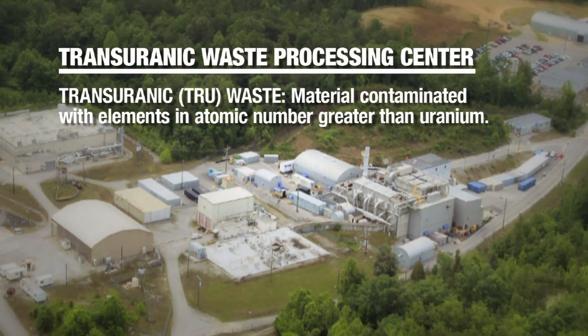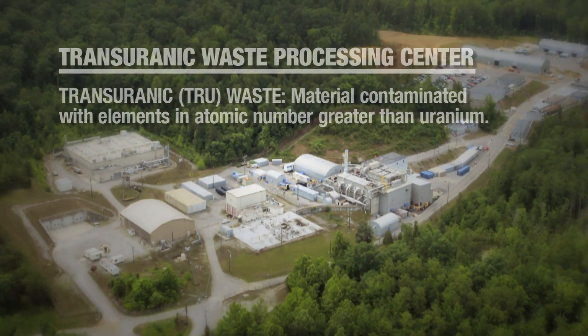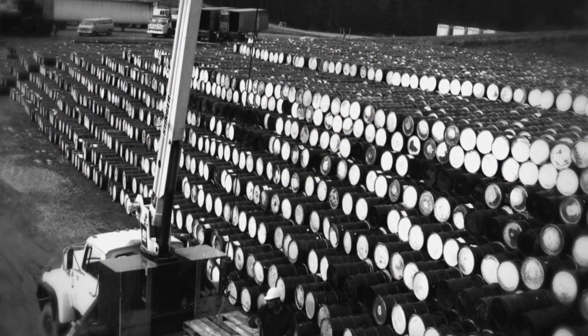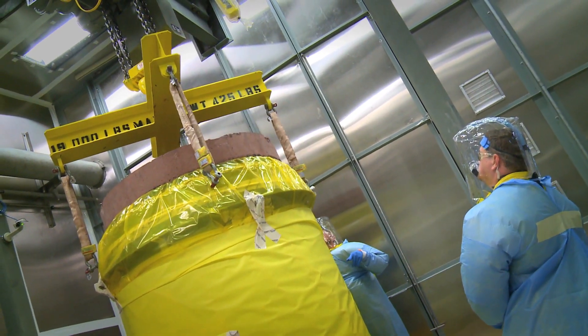The mission of the True Waste Processing Center on the Oak Ridge Reservation is to process the remaining legacy waste in inventory in Oak Ridge. It has been generated over a number of years, some of it dating all the way back into the 40s. There is a definitive inventory of that material, and our objective is to bring the material into our facility to inspect it and be sure that it meets waste acceptance criteria.